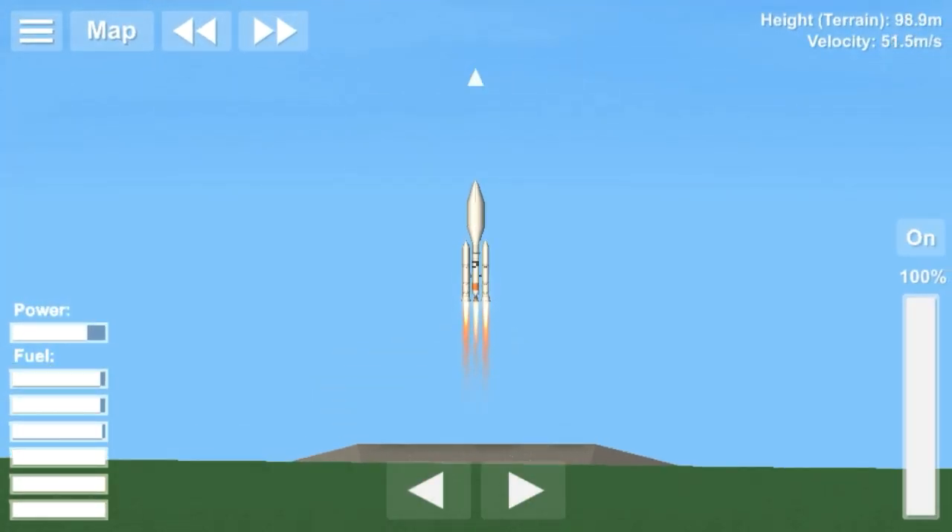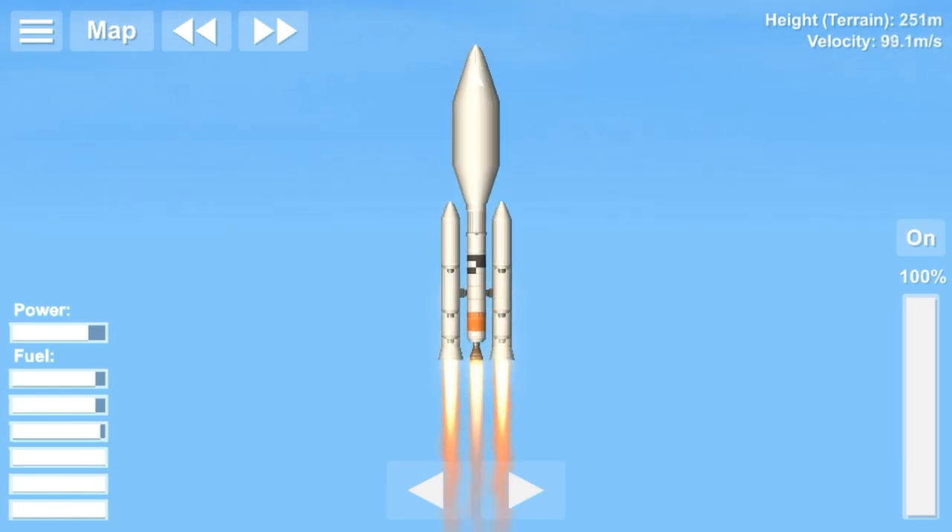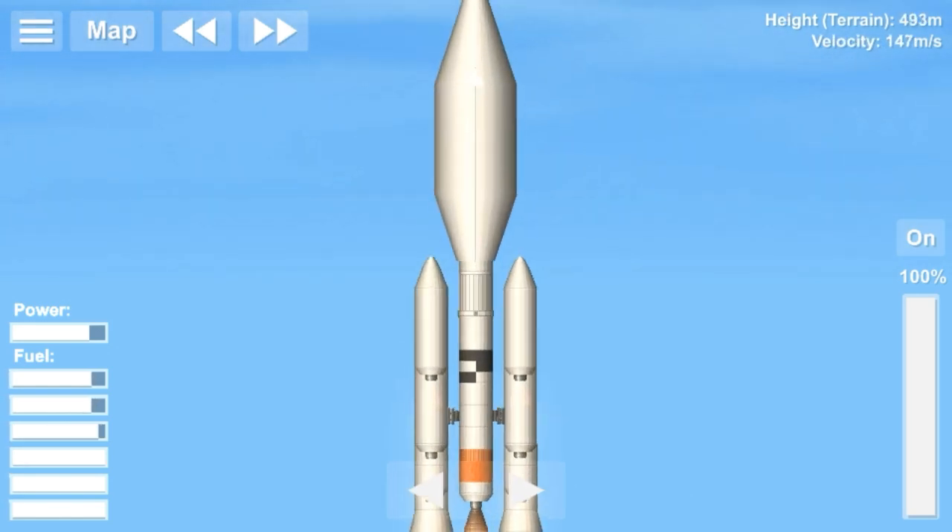Hello everyone, this is Spacelust and welcome back to a new video. This video is going to be about Voyager 2 — the tale of Voyager 2.